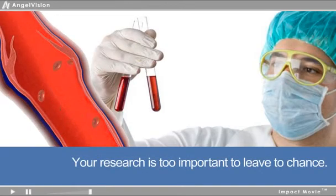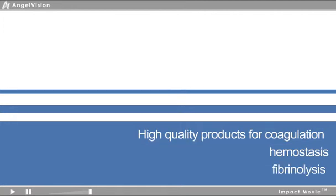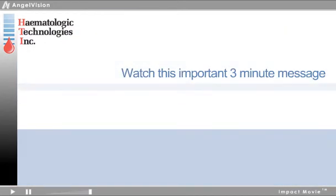Your research is too important to leave to chance. That's why you need the best. To discover high-quality products for coagulation, hemostasis, and fibrinolysis research, you'll want to watch this important 3-minute message from Hematologic Technologies, Incorporated.